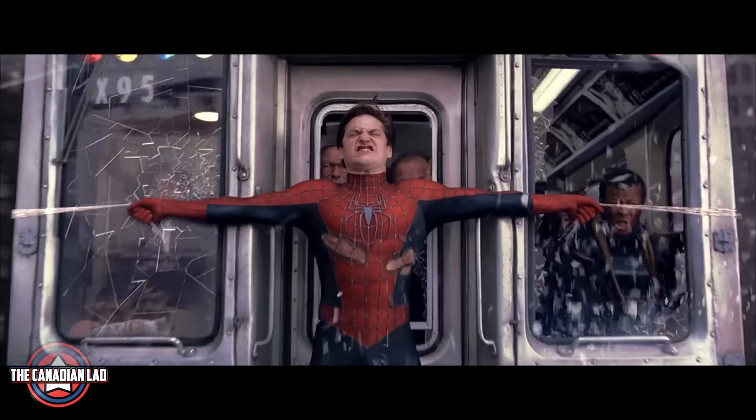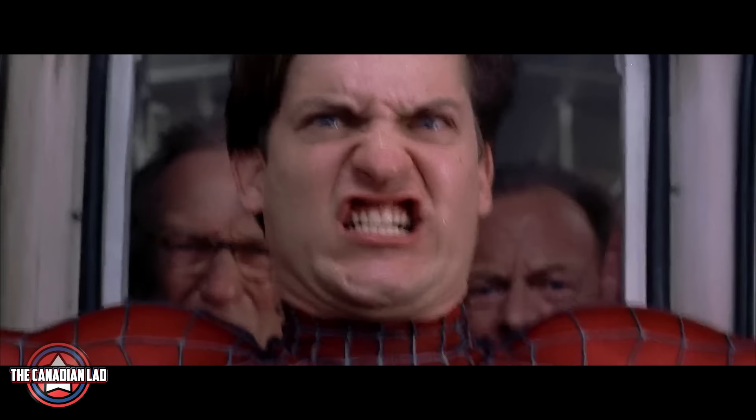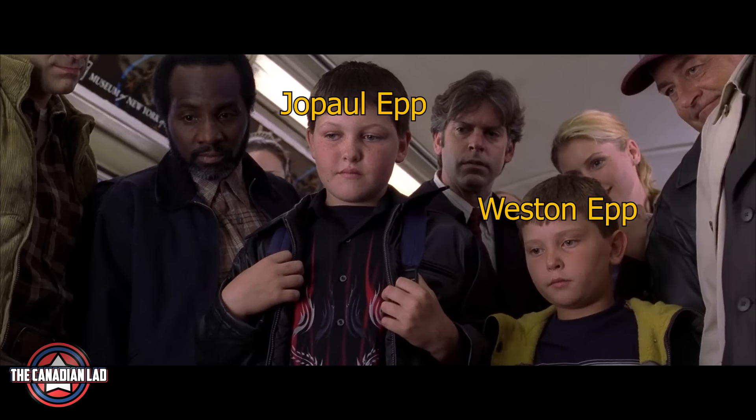Number 5. We are all fans of this famous train sequence. But upon doing some research on this scene, I found out that the two kids who gave Spider-Man his mask back were in fact half-brothers of Tobey Maguire in real life.